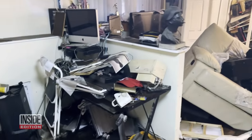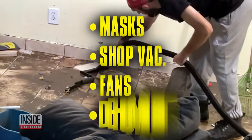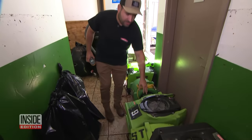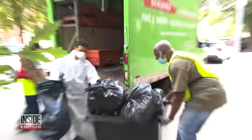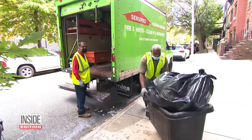So how do you go about fixing a mess like this? First, you need the right tools: masks, a shop vac, fans, and dehumidifiers. Phil Carasciolo of the cleanup company ServPro is working on a flooded basement in Brooklyn, and he's shared some of his know-how with Inside Edition.